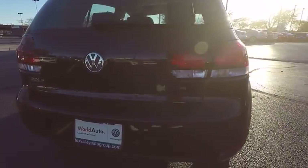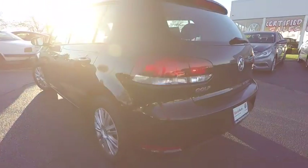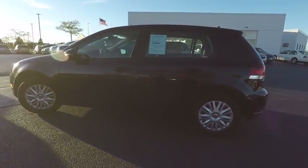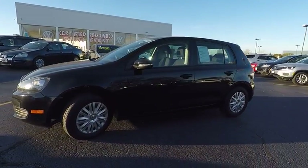Here are some of this vehicle's great options: traction control, keyless entry, stability control, anti-lock braking system, power steering, driver airbag, four-wheel disc brakes, cruise control, floor mats, FWD.